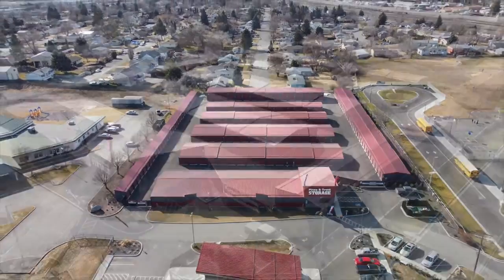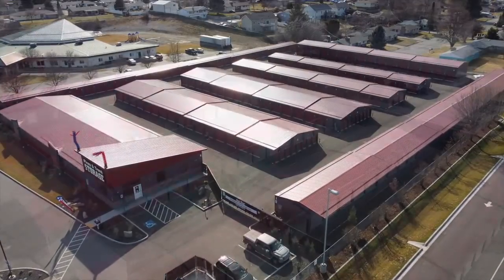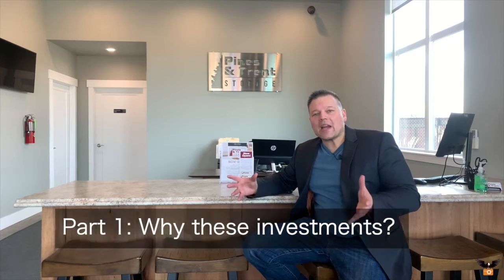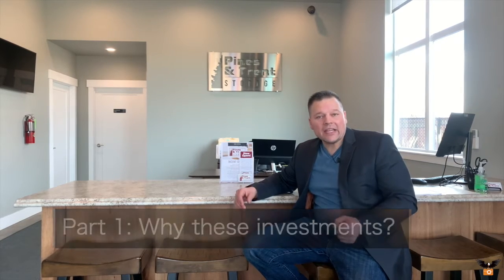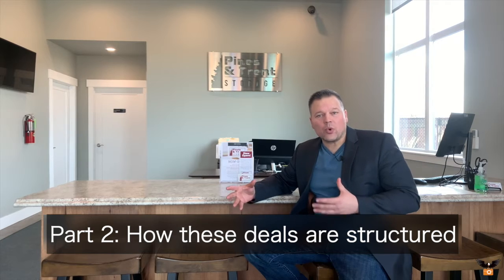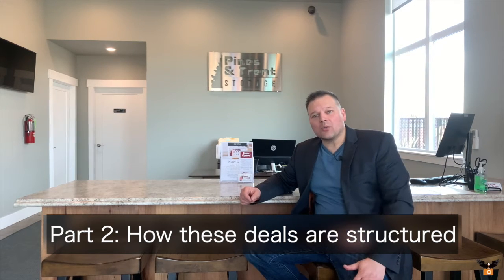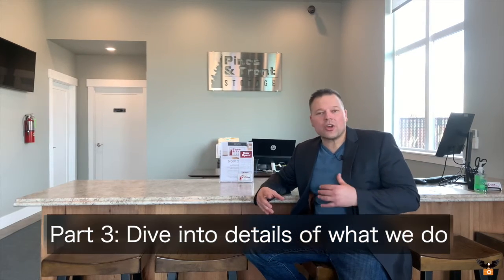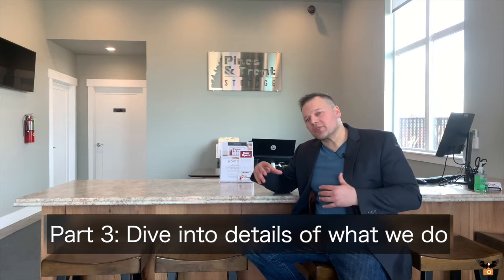Hi guys, I promised a three-part episode on one of my latest acquisitions — a 318-unit storage complex plus an office building that has a couple units in it as well. In this three-video series I want to go through why I buy the type of investments that I buy, how I structure these deals, what I'm looking for, and on the third video we'll dive into all the numbers and returns.